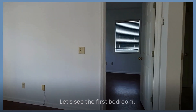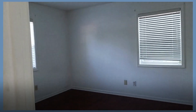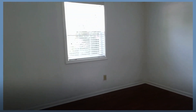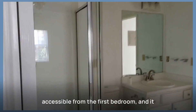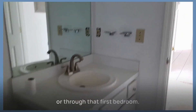Let's see the first bedroom. Now remember, this is a two-bedroom and two-bath condo. It has a good amount of closet space, and it also leads back to the main area. So you can get to this bathroom either through the main area or through that first bedroom.